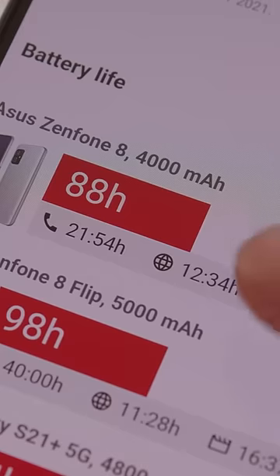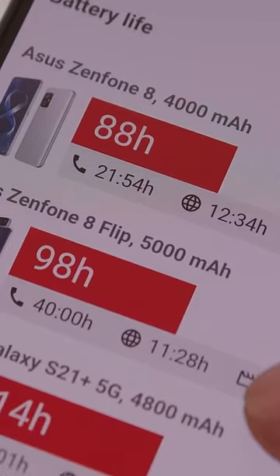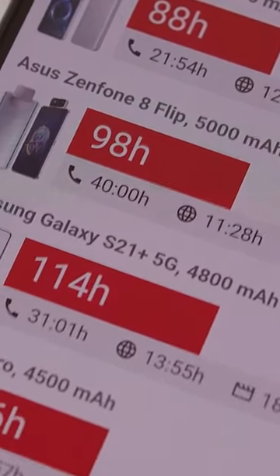Battery life is only alright with an 88-hour rating on our tests, though charging is decently fast.